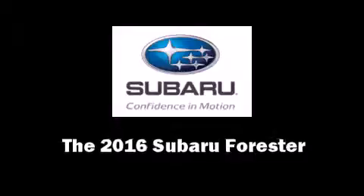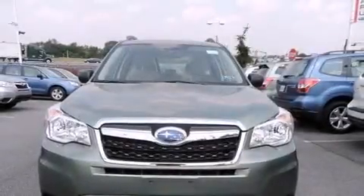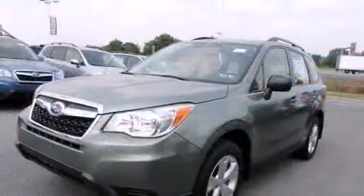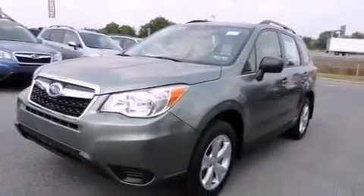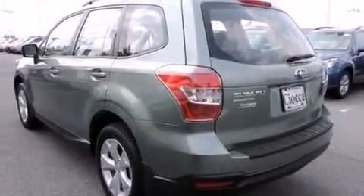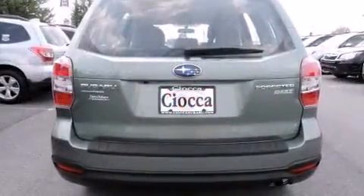The 2016 Subaru Forester. Under the hood, you'll find a four-cylinder engine with more than 170 horsepower, and all-wheel drive keeps this model firmly attached to the road surface.